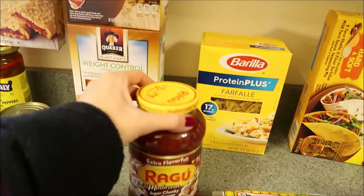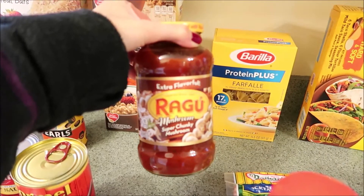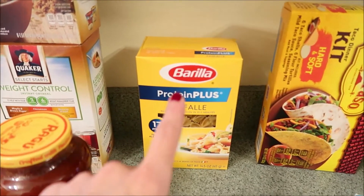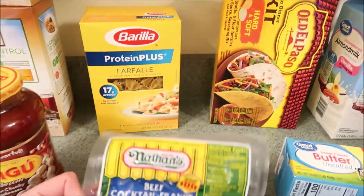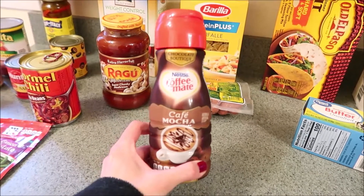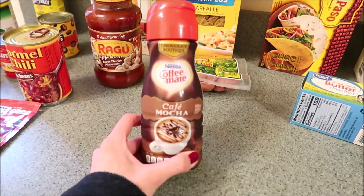More of my oatmeal — again, always shows up in a haul because I eat oatmeal every day. I got a little thing of the Ragu super chunky mushroom sauce. They didn't have any of the Dreamfield's pasta so I went with the Gorilla — we do like this one as well, this is the protein plus. And I got a thing of the Nathan's little beef cocktail franks.